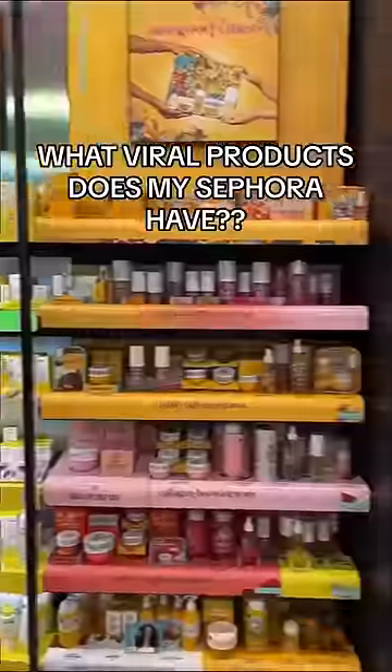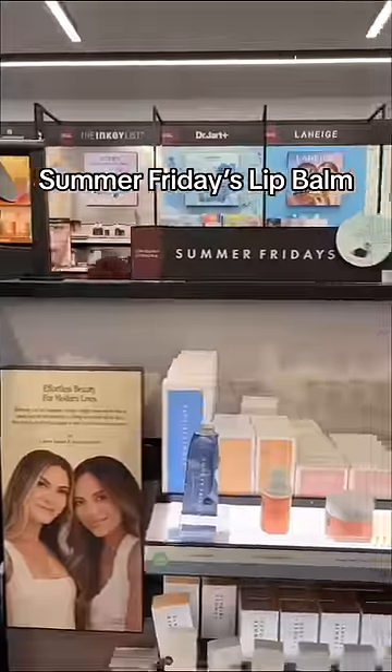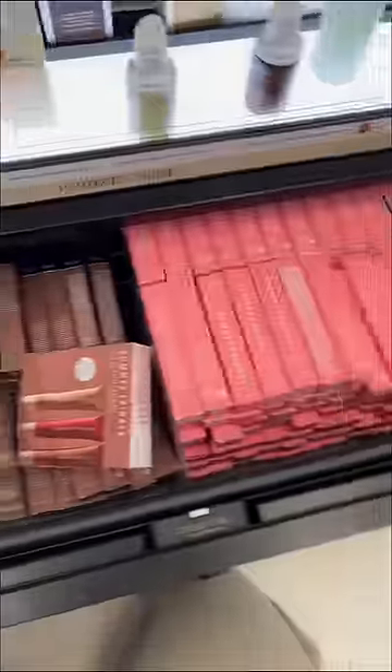Let's go on a hunt and see which viral products my Sephora has in stock. First, we're going to the Summer Fridays section to look for their viral lip balms. And oh my god, when I tell you that most of the colors were in stock — the drawers were even full.